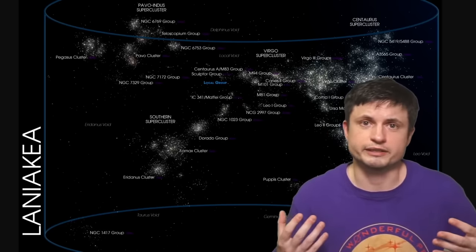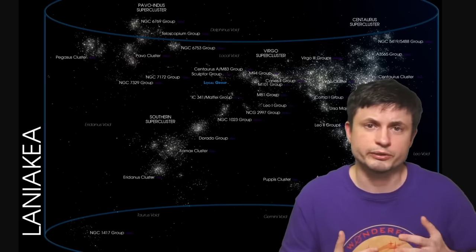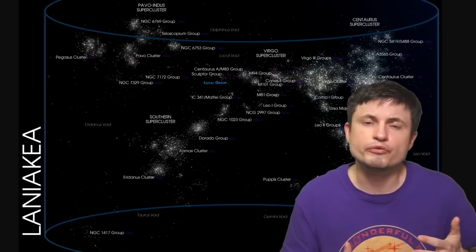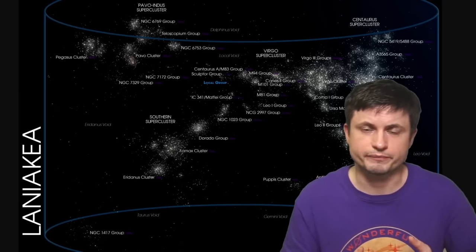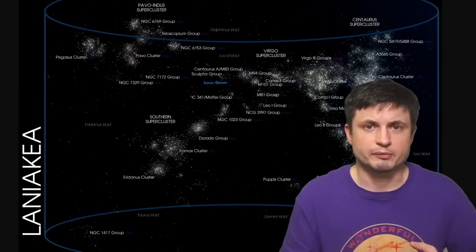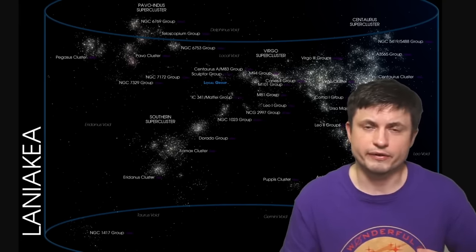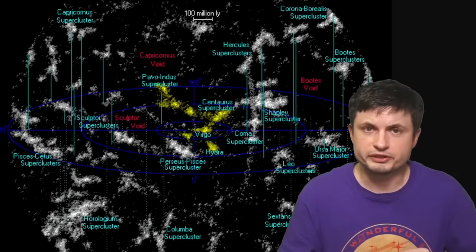In a nutshell, Laniakea is basically a lot of galaxies — something like 100,000 galaxies — all connected to one another gravitationally and currently moving in a relatively similar fashion. They're not moving in the same direction, but they are sort of connected. In recent years, scientists have also discovered that this is only temporary. Within the next few billion years, the Laniakea cluster, because of the interaction from dark energy, is actually going to fall apart and form smaller structures.